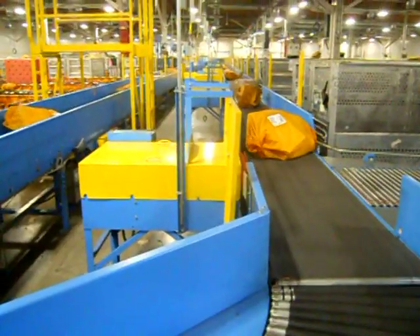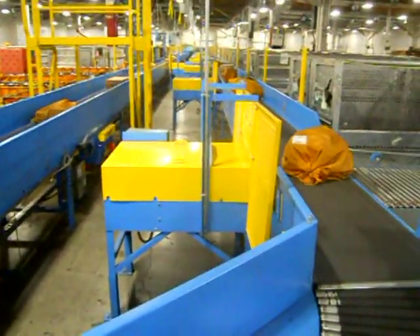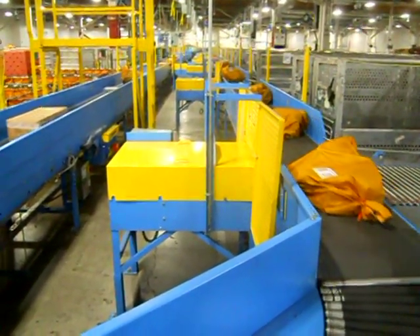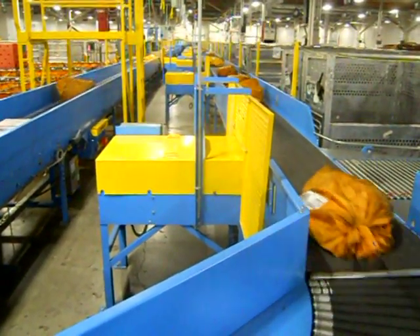We put your parcels in sacks if they're going to be shipped by airline. Here is our large sacks sorting machine. It's not quite as big as the parcel sorter I just showed you previously, but look — you can't even see the other end of it.